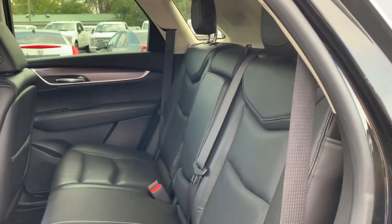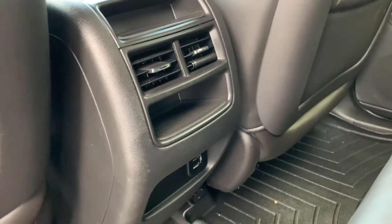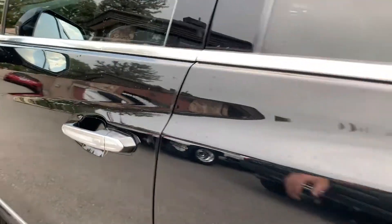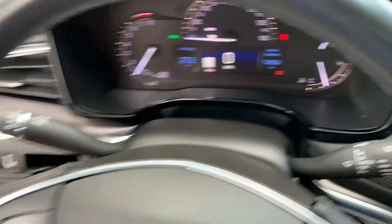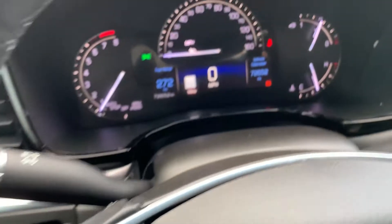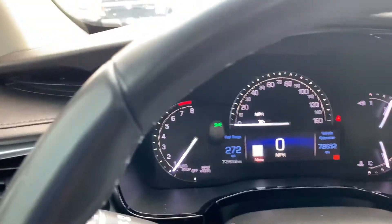It does have black leather interior. There's your additional power supplies for your back seat. I'll go ahead and give you a shot of this VIN right here, and I'll upload a still shot of that as well because I know that's a fast shot. As you look down here, you're gonna see that it has 72,652 miles on this vehicle.